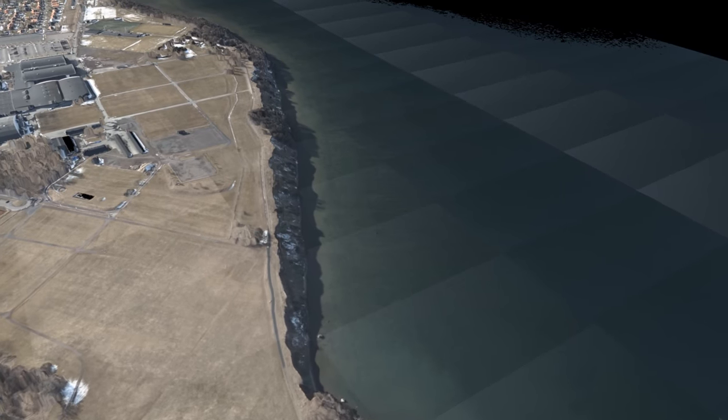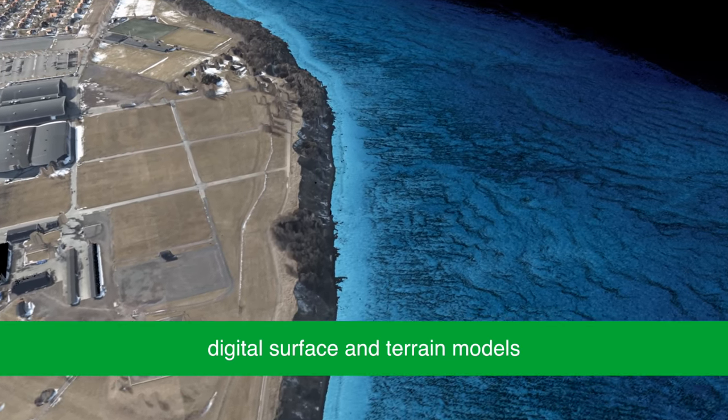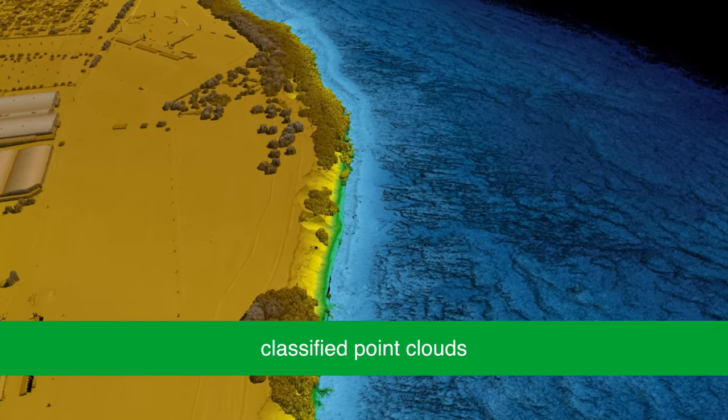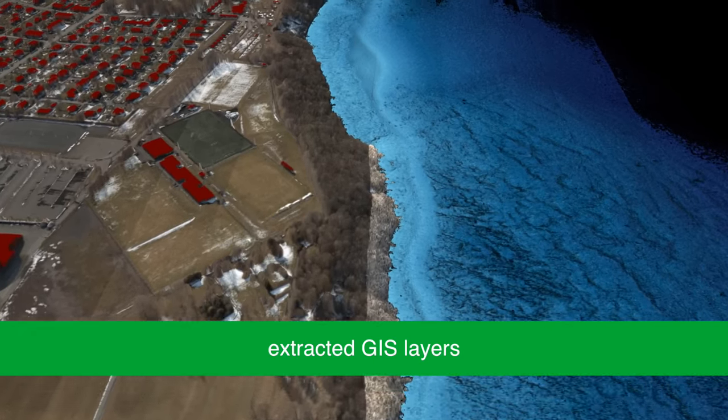A wide variety of geospatial products are delivered, such as digital surface and terrain models, classified point clouds, orthophotomosaics and extracted GIS layers.